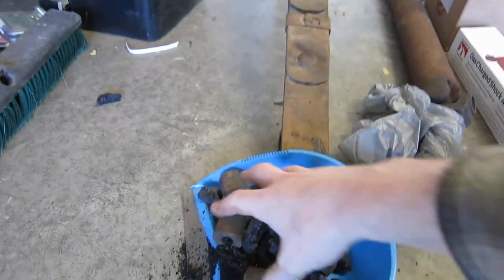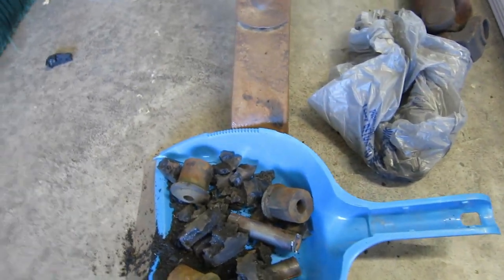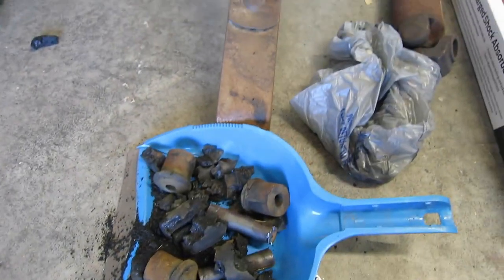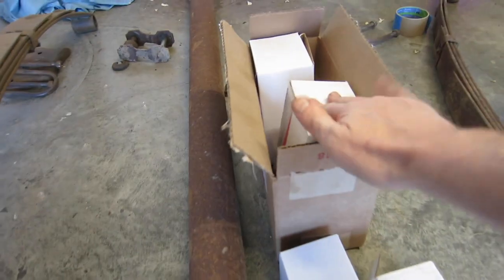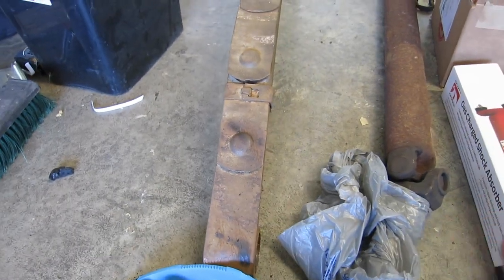You guys also know that I am redoing these leaf springs. All the old bushings are out — these were all drilled out. I have the new bushings here to go in and I have the new shackles here. Again, these are just going to get painted with Rust-Oleum paint.